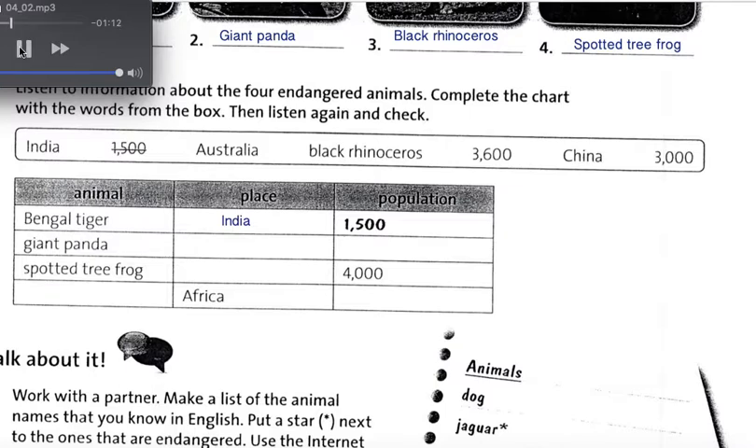The giant panda lives in the mountains in central China. The animal is endangered because the places where it lived were destroyed by people.